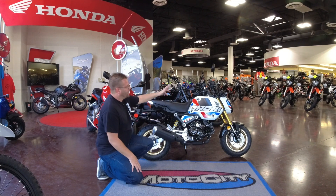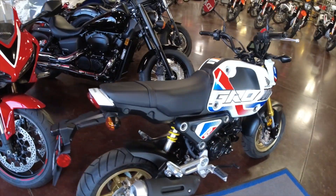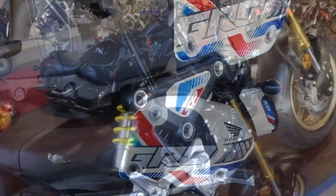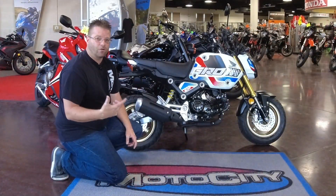The SP model is going to have a gold-colored fork, gold-colored wheels, gold-colored calipers, and a yellow shock spring. Those are the main differences between the SP version and the standard Grom.